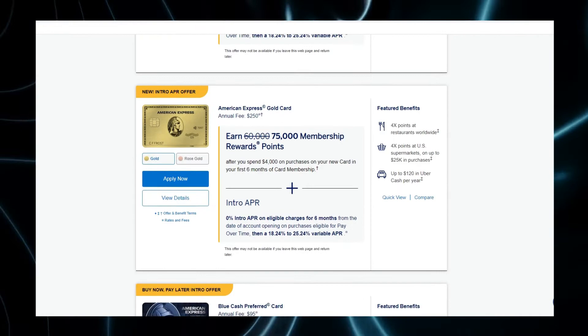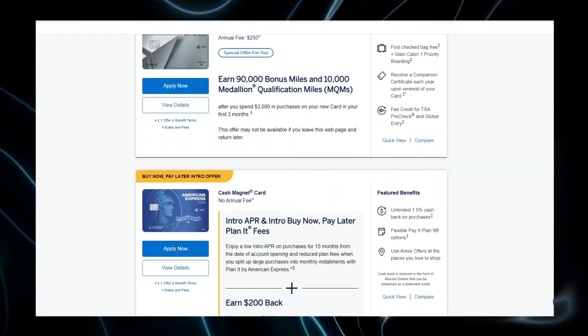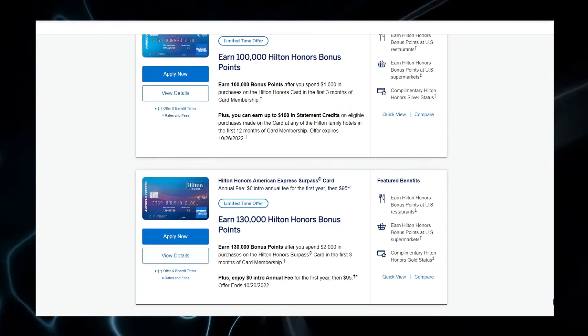When applying for a card that offers reward points, you're probably going to go with a card from one of the four big issuers. The first one is American Express. American Express has cards like the Amex Platinum, the Gold card, the Green card, Blue Cash Preferred, the Amex Everyday card, and then a few co-branded cards. They have co-branded cards with Delta, Hilton, and Marriott.